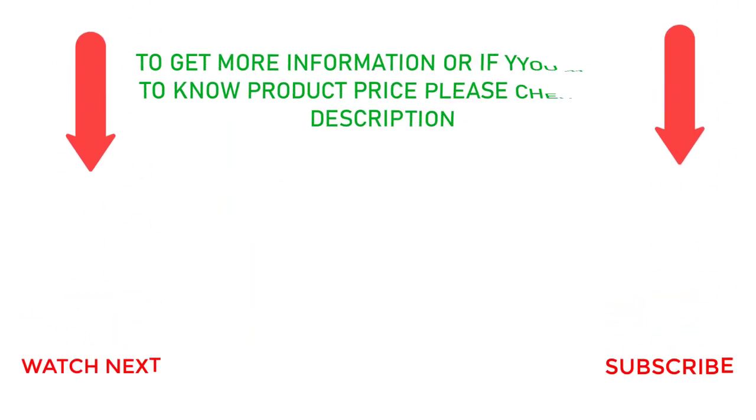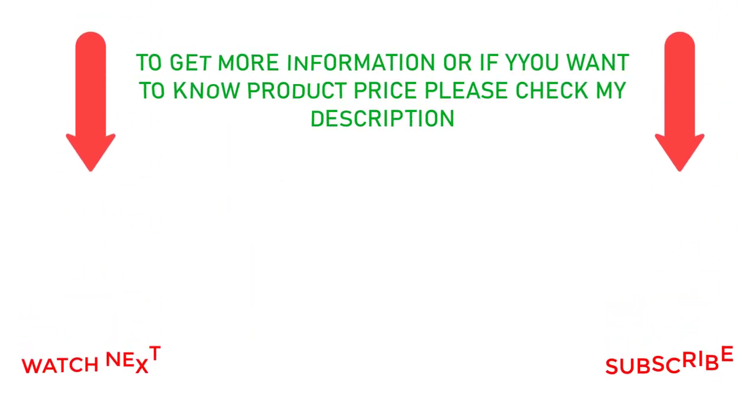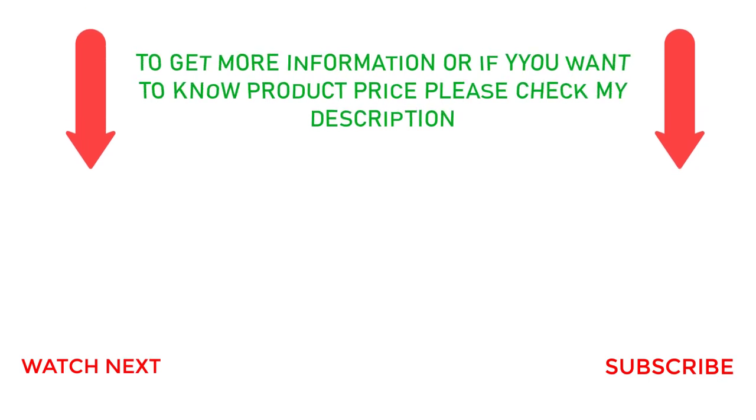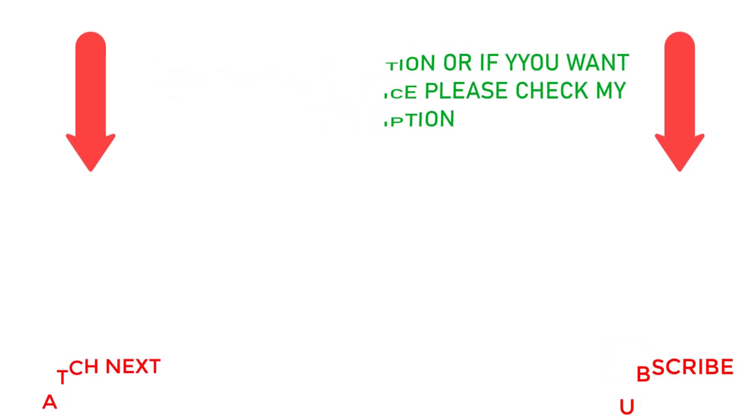That's all from my end. I make helpful videos daily, so do subscribe to my channel and hit the bell notification. To get more information or if you want to know product prices, please check my description. For any questions, please comment below. Thanks for watching.